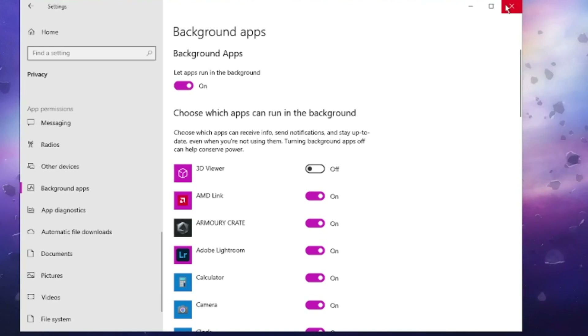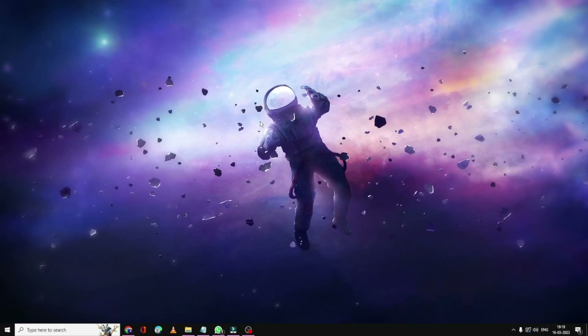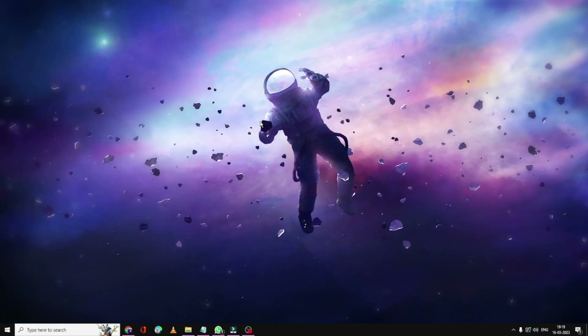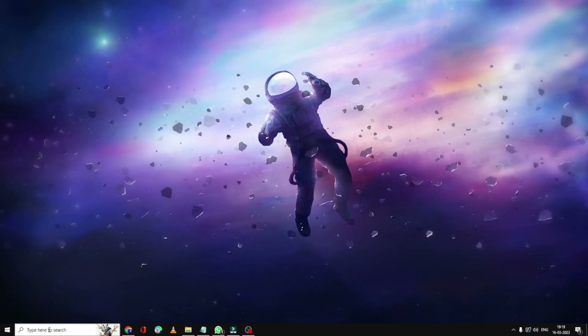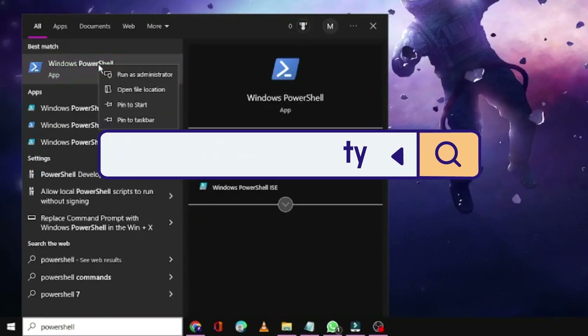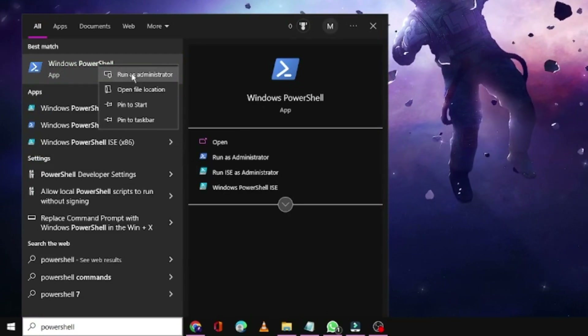Turn it on, then close the settings and restart your computer to see if the problem has been fixed. If not, click on the search box, type PowerShell, right-click on Windows PowerShell in the results, and choose Run as Administrator.